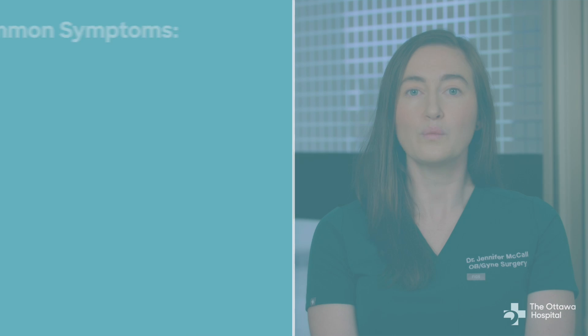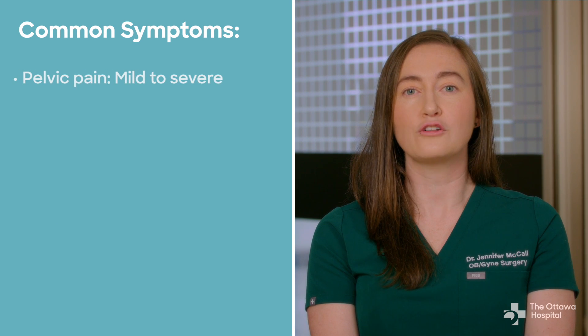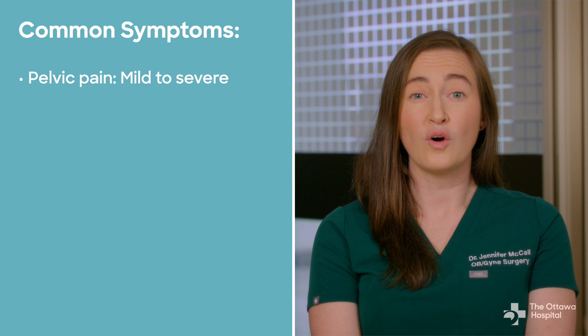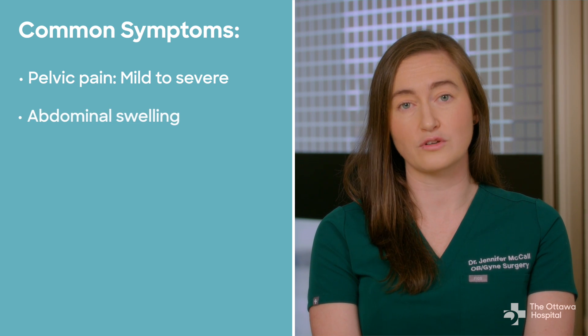In many cases, ovarian cysts may produce no symptoms at all. They may be found on an ultrasound, and your doctor may reassure you that they will go away on their own or may recommend follow-up. When cysts do cause symptoms, they can include pain in the lower part of the abdomen, called the pelvis, which can be mild and achy or sudden and severe, and abdominal swelling.